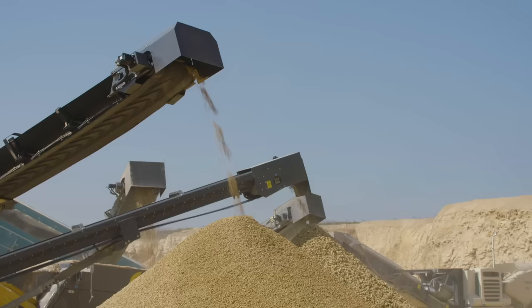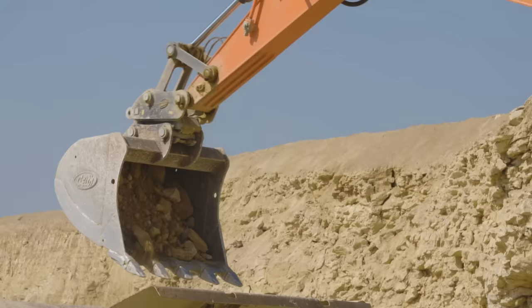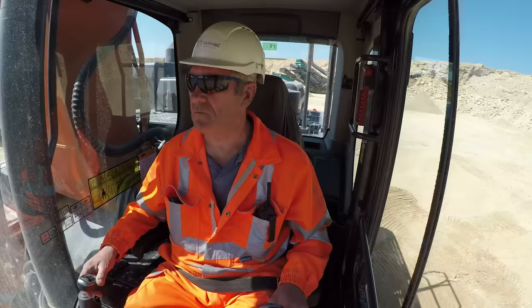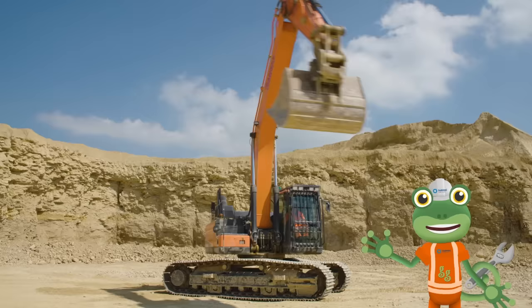This rock can then be used to build houses, roads, and for farming. Excavators can move in amazing ways. The cab, arm and bucket can spin all the way around whilst the tracks stay still. This is called 360 degree movement.